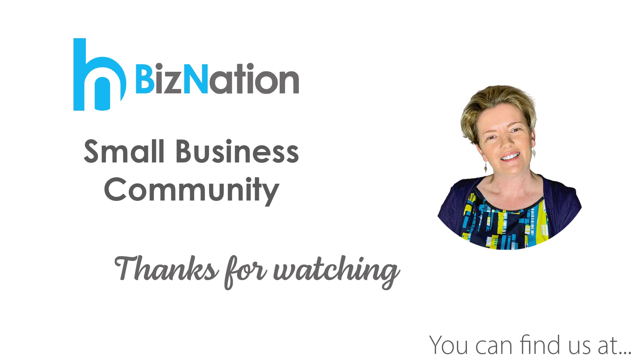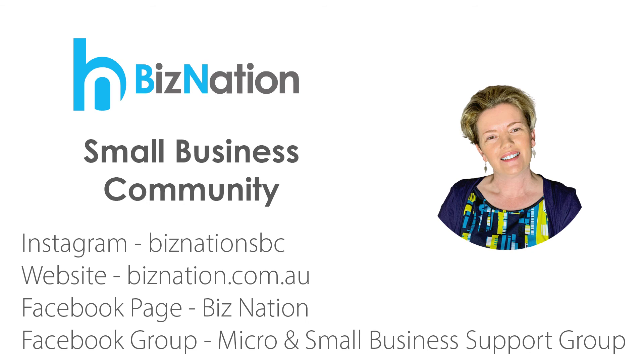Thanks for tuning in to the BizNation podcast, your home for small business help. If you're looking for support in business, join us on Facebook — Micro and Small Business Support Group. You can find the link on our website, biznation.com.au. Tune in to future episodes for more discussions, interviews, and many hints and tips to get you all set in your business. Until next time, stay safe, stay well.